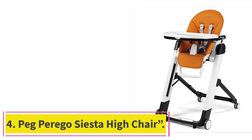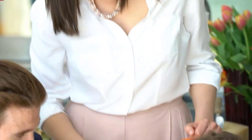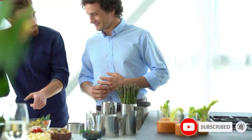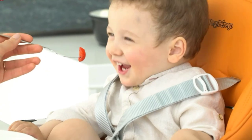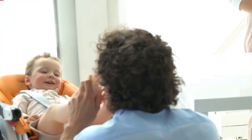At number 4: the Peg Perego Siesta High Chair. The Peg Perego Siesta looks and feels like a luxury car for kids. It might be worth the price if you want to give a really sweet baby shower gift or plan to have more than one child. It has 9 height adjustments compared to the Graco Blossom's 6, and it can be folded into a standing position for storage, which the Graco can't do. It looks sleek because it was made in Italy. You can save about $100 by choosing one of the 14 available colors like bright orange or black, instead of the premium ambience brown.